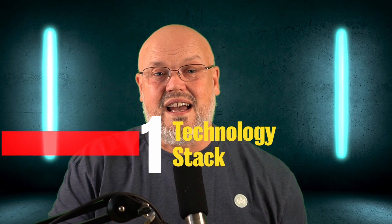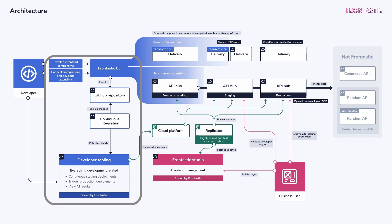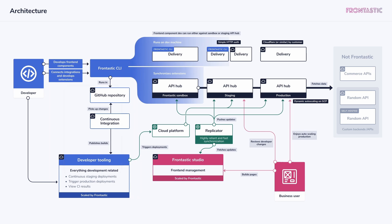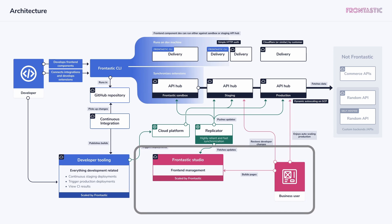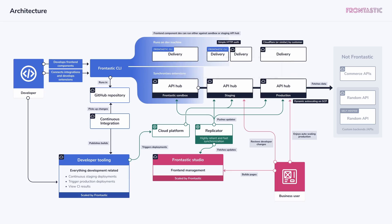Let's begin with the first point: the tech stack. The skills you're going to need with Frontastic are React, Next.js, and standard JavaScript. The Frontastic high-level architecture is separated into four pieces. First, the developer tools like the CLI and staging environments. Then the API hub, which allows you to connect with external third-party APIs using an extensions model. Then the Frontastic Studio, which is a business UI for organising pages and components and layouts. And finally, front-end delivery — delivering the web store and providing tools for deployments, CI/CD processes, monitoring, and security layers.